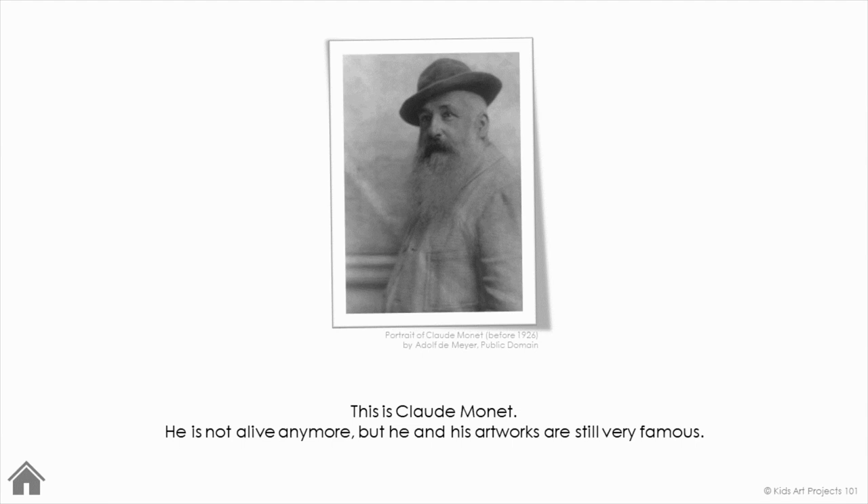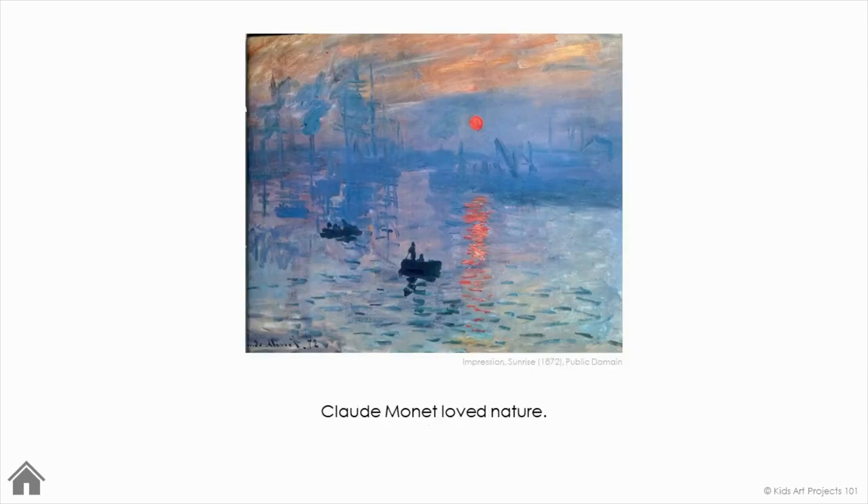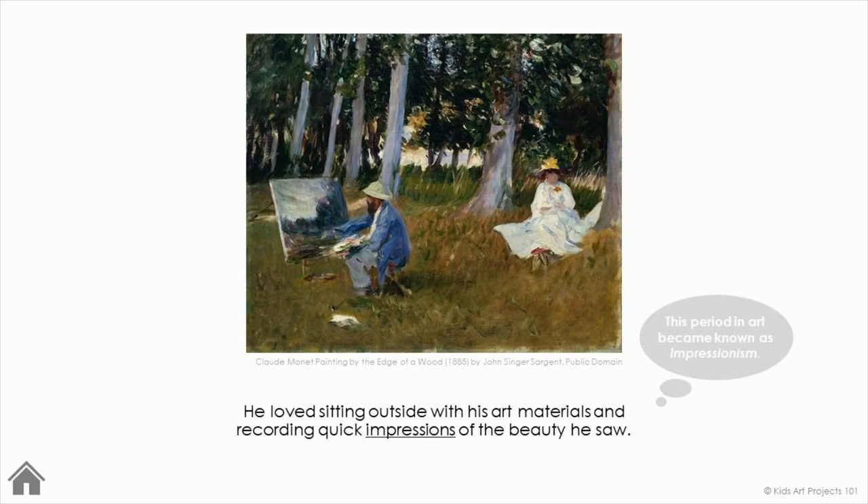This is Claude Monet. He's not alive anymore, but he and his artworks are still very famous. Claude Monet loved nature. He loved sitting outside with his art materials and recording quick impressions of the beauty he saw. This period in art eventually became known as Impressionism.